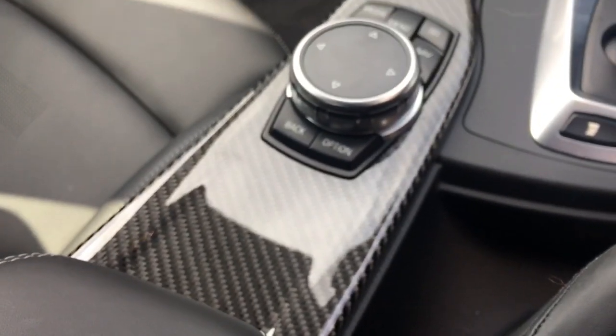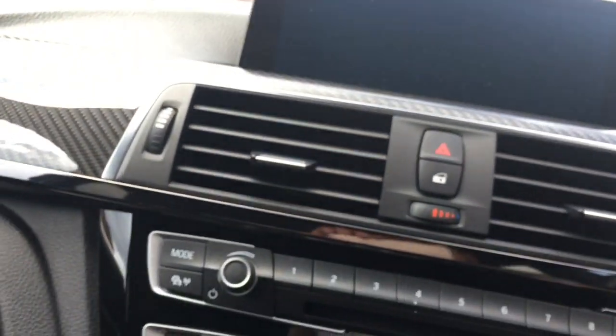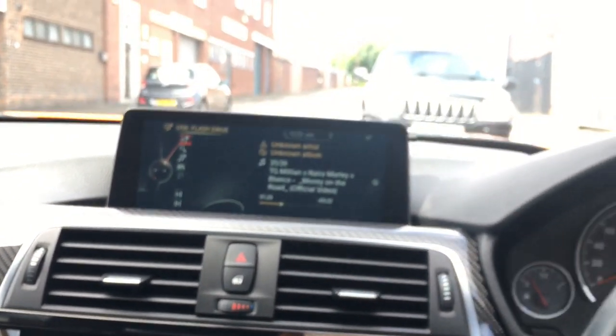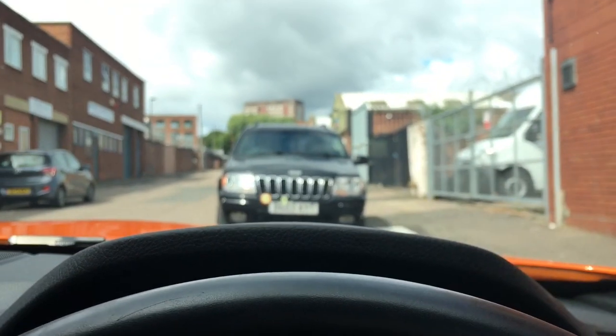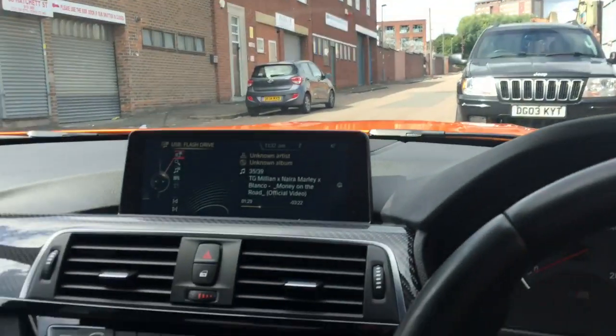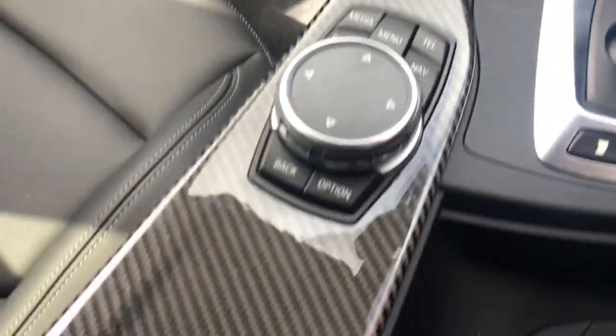Interior-wise it's quite well specced. It's got Harman Kardon, head-up display, carbon interior pack, and keyless entry. Professional media too. Overall I'm so happy with the car — a bit more carbon here, carbon there, it's got the wing mirrors and the spoiler as well.